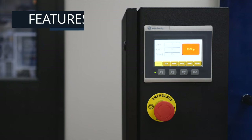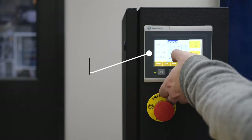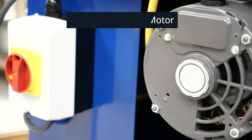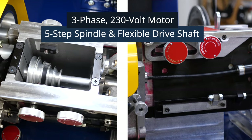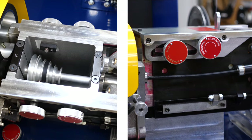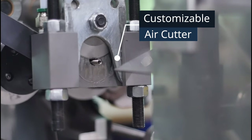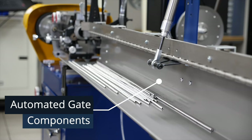Getting started on a coiling job is easy. The operator sets the program and starts the job through a PLC interface. The three-phase 230-volt motor activates the spindle and the flexible drive shaft, producing consistent, high-quality coils. A customizable air cutter cuts each coil according to the program, and automated gate components organize the coils.